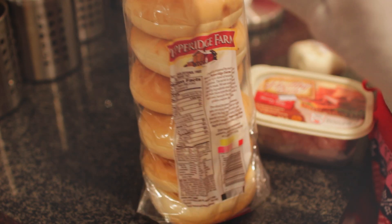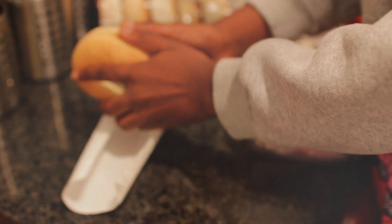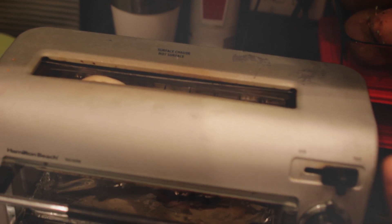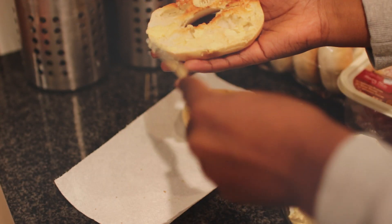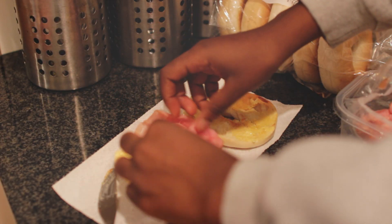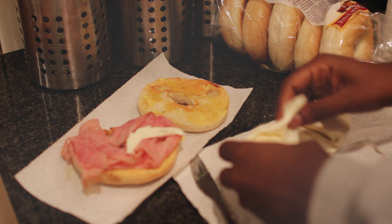For lunch I'm making a bagel sandwich. I'm just taking some plain bagels — you can use whatever type of bagel you want — breaking them apart and putting them in the toaster. Then I'm putting butter on the bagels first, and after that I'm putting some ham, specifically honey ham, on the bagels.